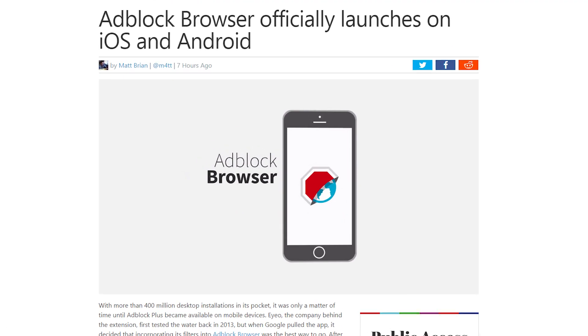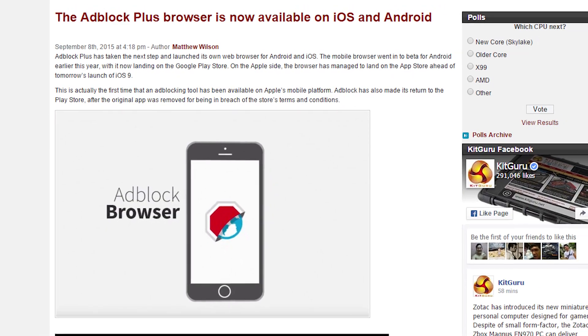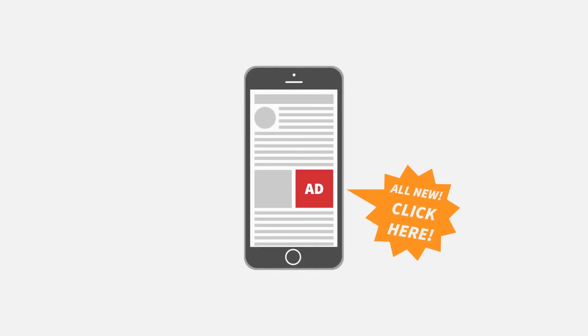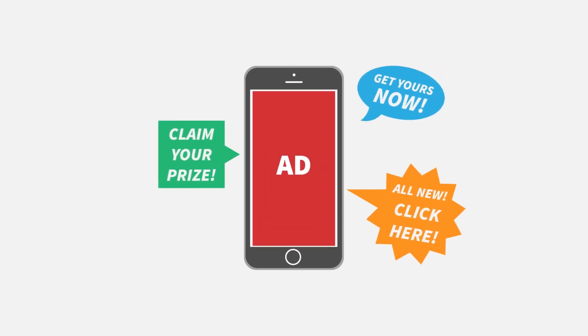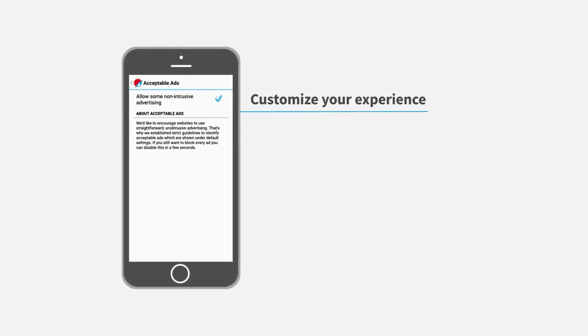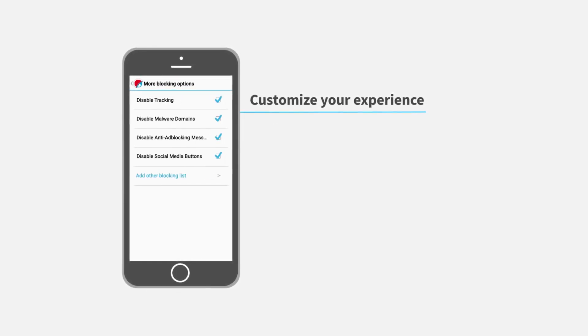Adblock Plus has been working on a browser with Adblock built in for the past few months, and today it's officially here for mobile — for both iOS and Android. Sorry, Windows Phone. The Android version has been in open beta for a while, and the iOS version has had a closed invite-only beta during testing phases. The browser is simple enough to use and has a bunch of different options and settings like disabling tracking and disabling social media buttons.